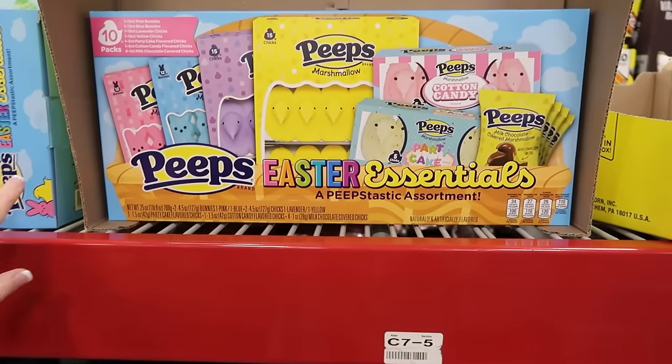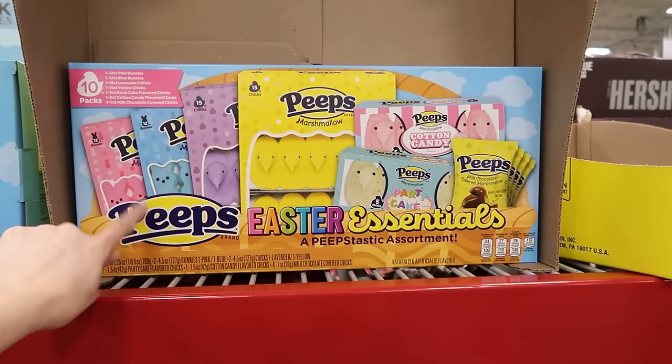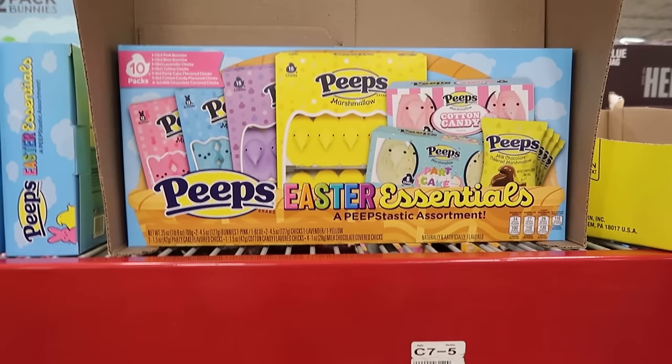My favorite Easter candy besides the Cadbury crunchy eggs are Peeps. I'm a sucker for Peeps — they're so good.